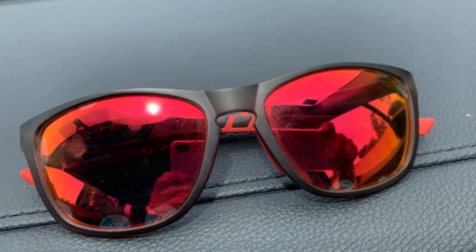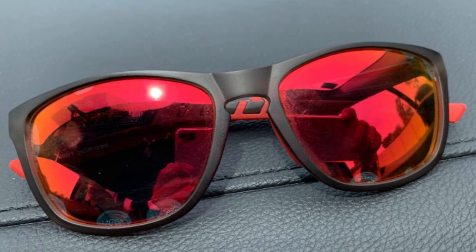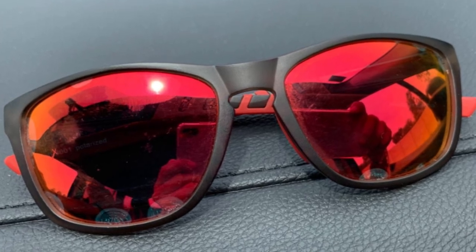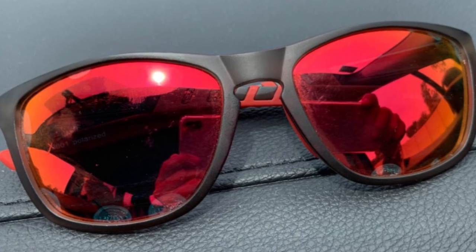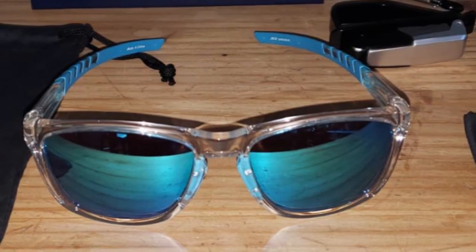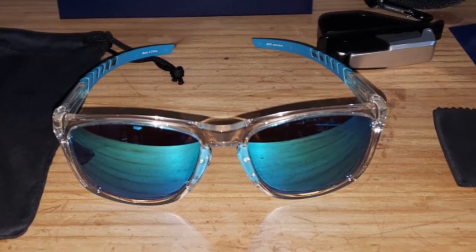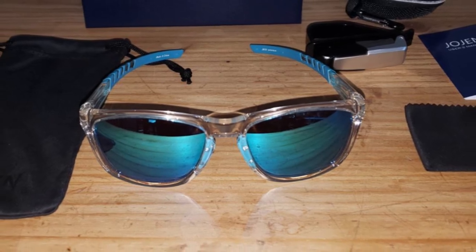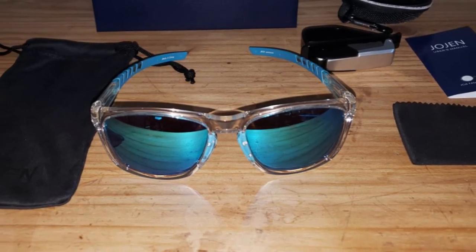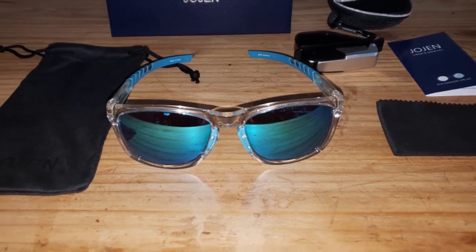These fishing sunglasses are polarized with UV400 protection, making them perfect for outdoor sports such as driving, fishing, traveling, hiking, running, and golf. Suitable as a high-fashion accessory for daily wear all year round, they are also the perfect gift for men and women, coming with a gift package — a wonderful yet practical gift idea for friends and family.